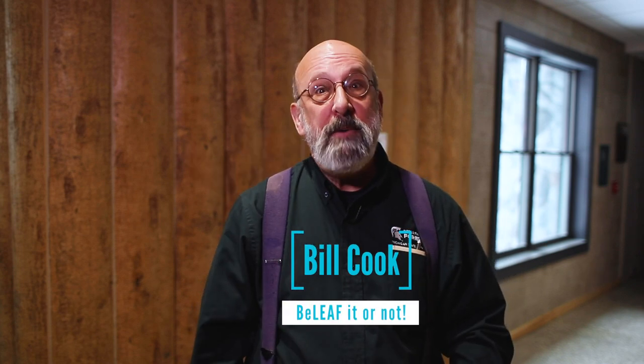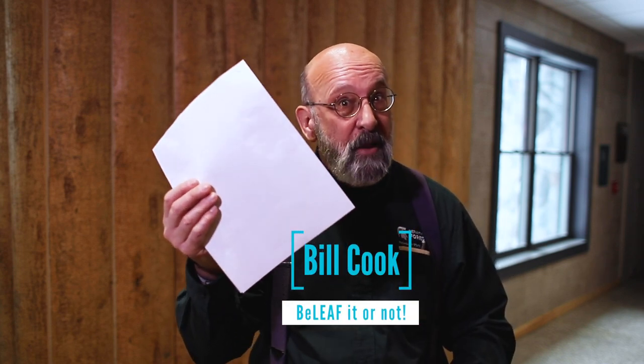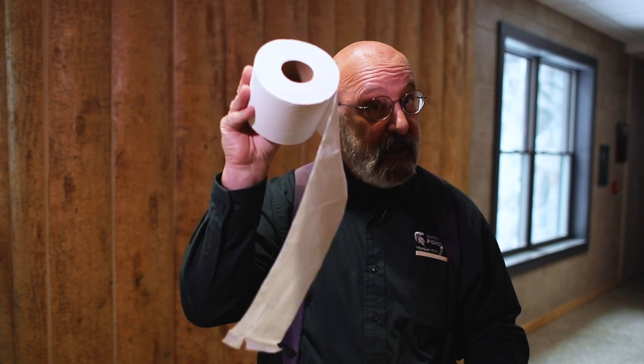Hi! Did you ever wonder where paper products come from? Things like books or magazines, paper cups, paper towels — some really important things we like to have around the house. Paper is important. So hang with us and we'll explore the paper making process on this episode of Believe It or Not.